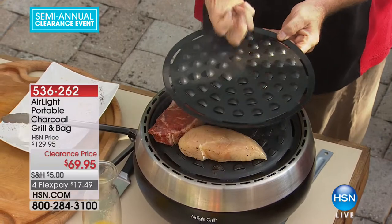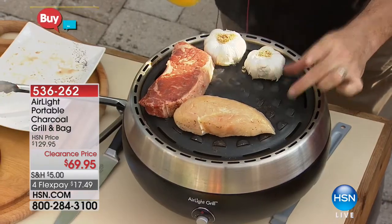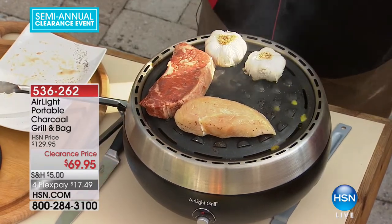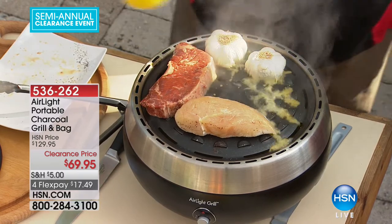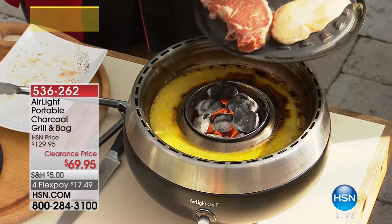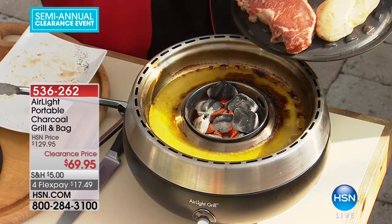It literally pulls the heat across, and you're going to see that in the even grill marks. Here's the other thing: all of the extra fat, calories, and cholesterol will actually run completely down and away from your food into the inside of this grill. All of that extra moisture stays around the edge. As you cook, that's what keeps it smokeless and how you infuse flavor.